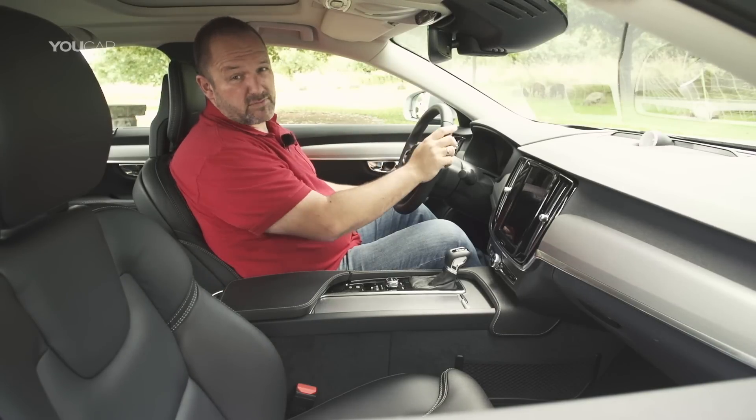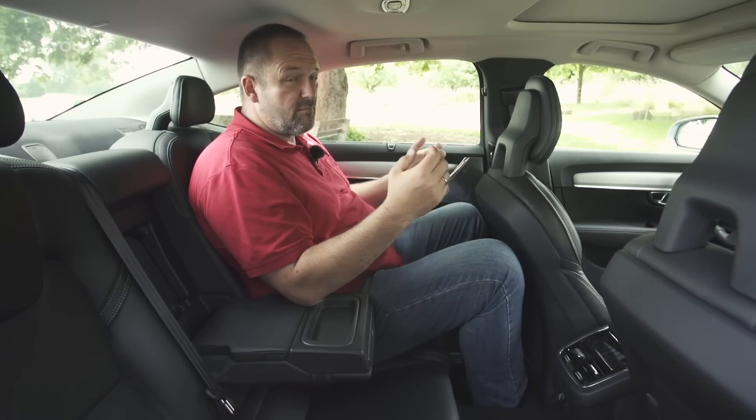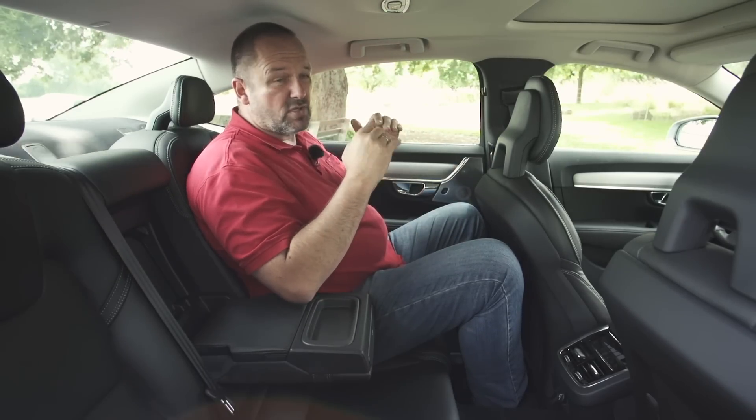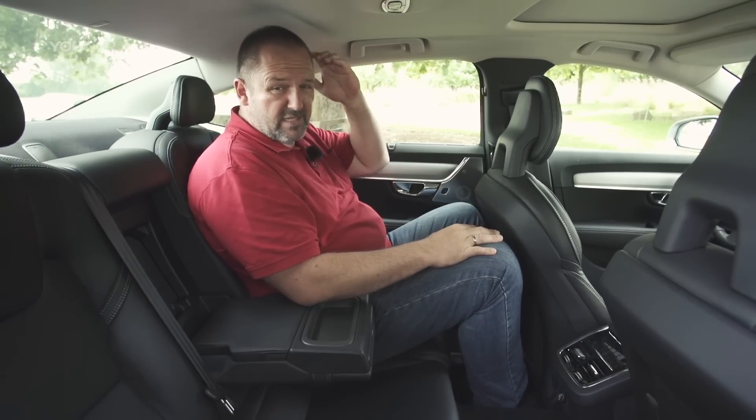Taking a seat at the second row, it's still spacious and very comfortable. But to be honest, I'm nearly two meters tall. I think I'm at the edge of what is possible if I sit behind myself — there's not so much leg space left and not so much head space anymore.